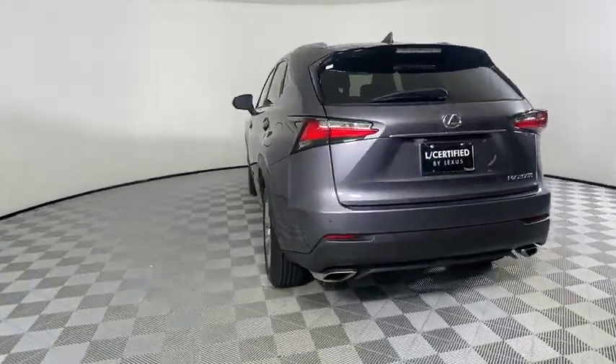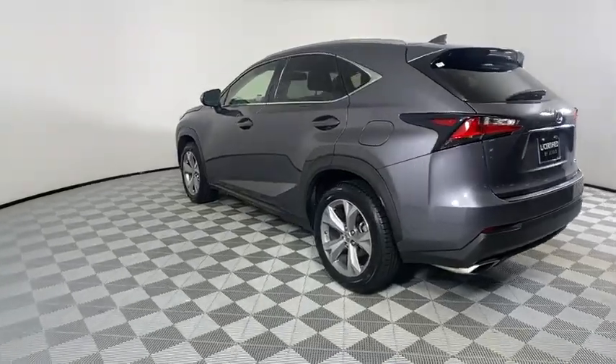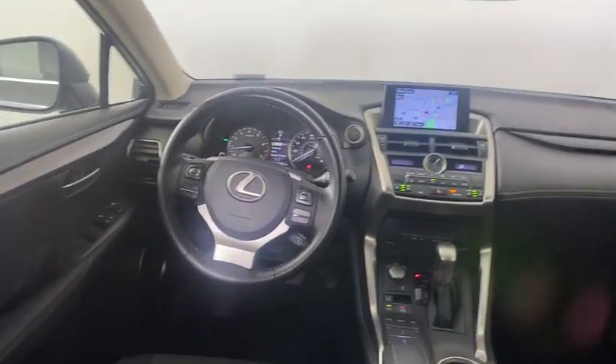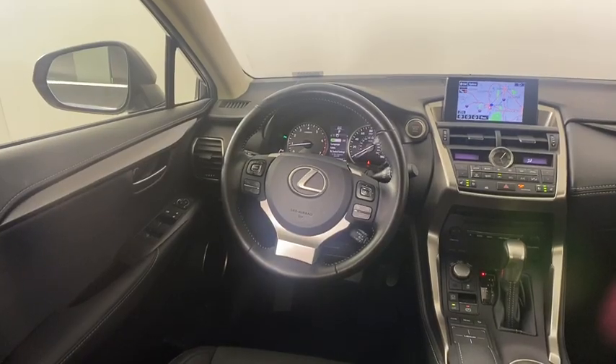This vehicle has less than 45,000 miles. Here are some of this vehicle's great options: backup camera, keyless entry, power passenger seat, steering wheel audio controls, traction control, stability control, anti-lock braking system.